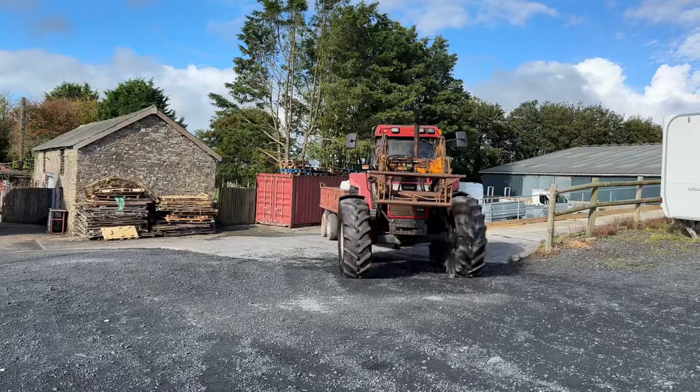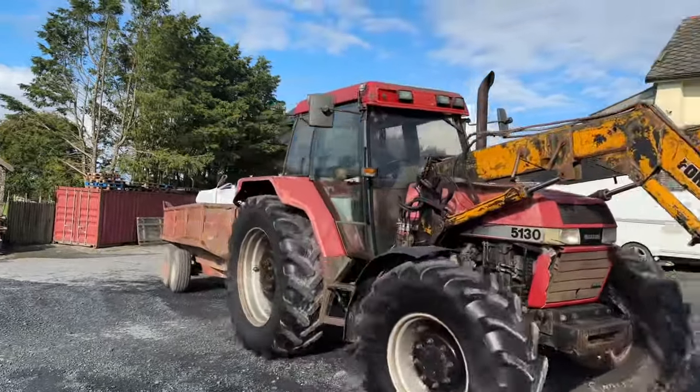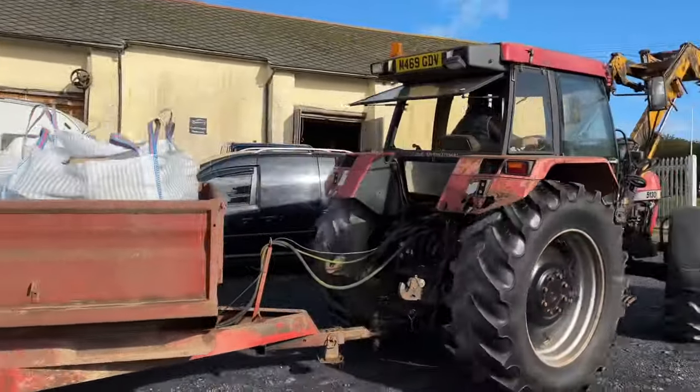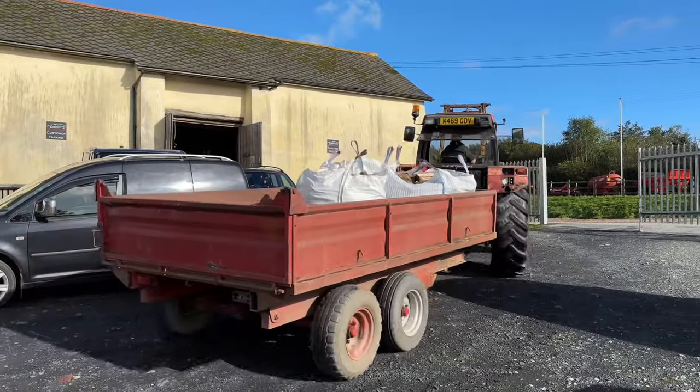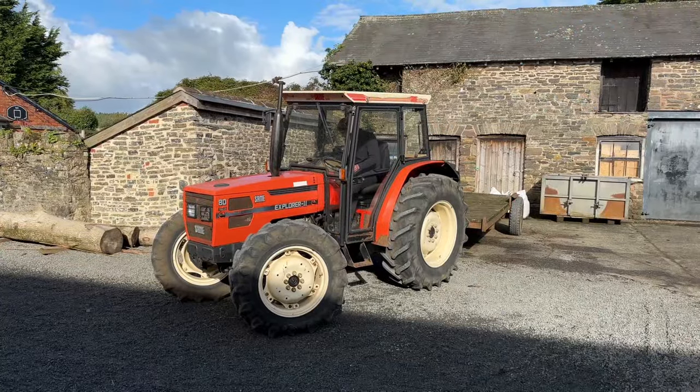Here comes Lee in the Case with the Teagle Titan — he hasn't got a big load, just three dummy bags of logs on there. Alex is already in the Sammy.